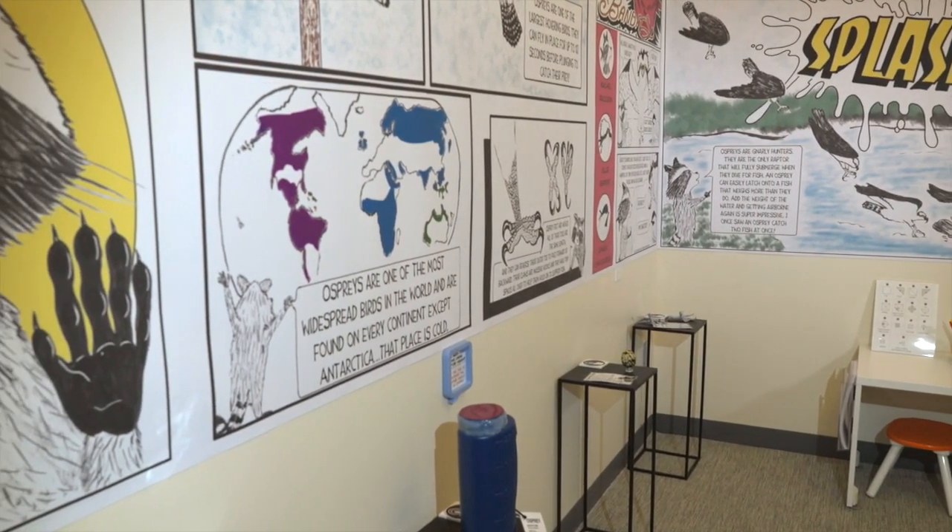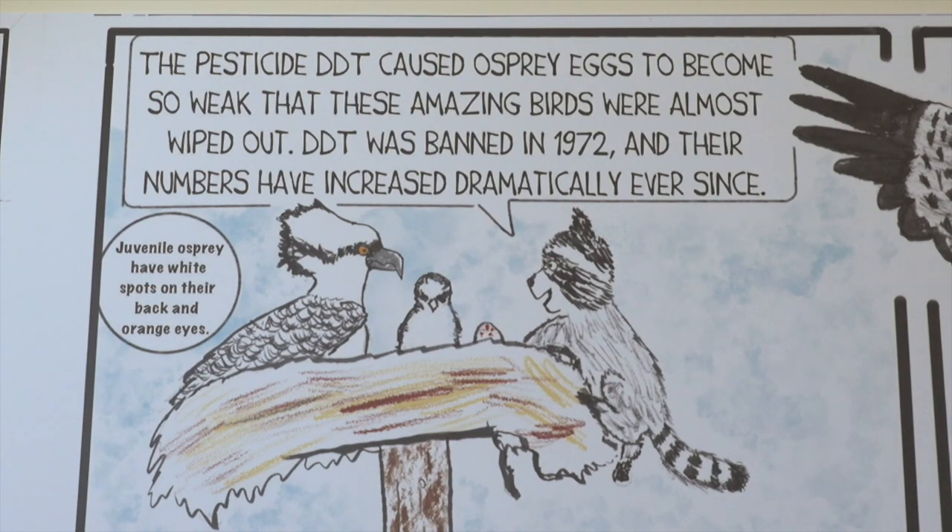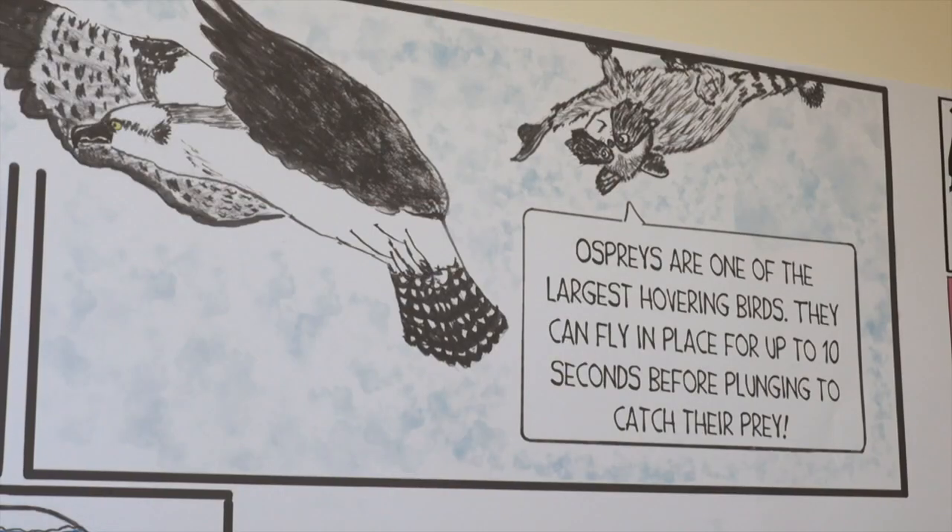My goal in creating this exhibit was to share a topic with our community that we're familiar with but maybe don't know the details about. The benefit of partnering with Western Oregon University and Professor Dawson is for us to be completely accurate and competent in the information that we're sharing.